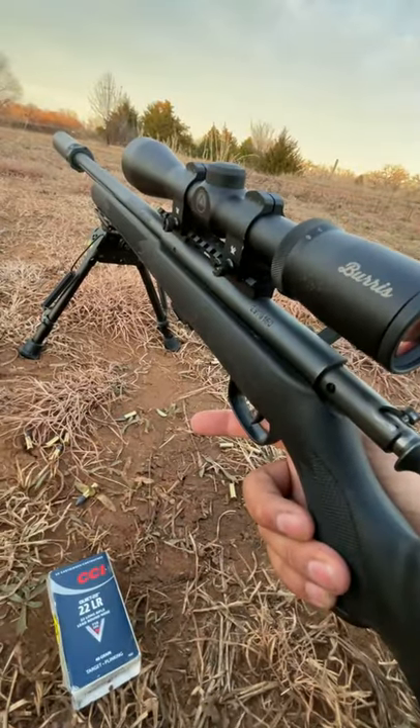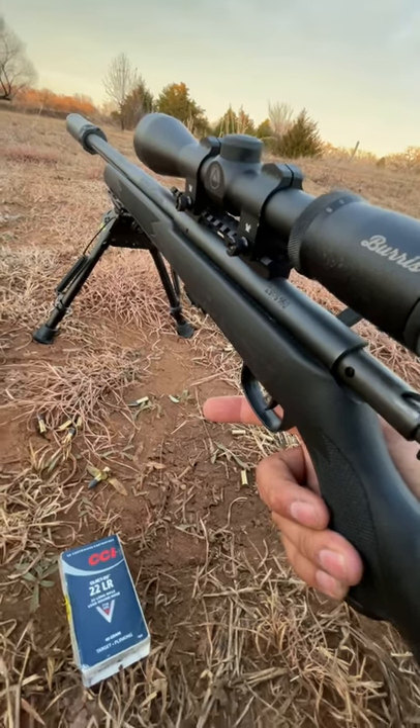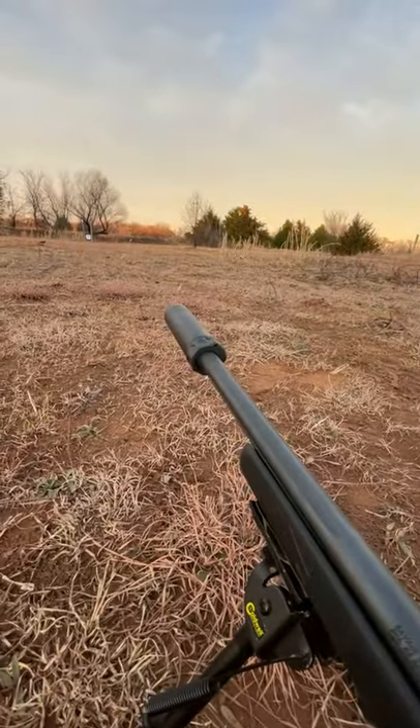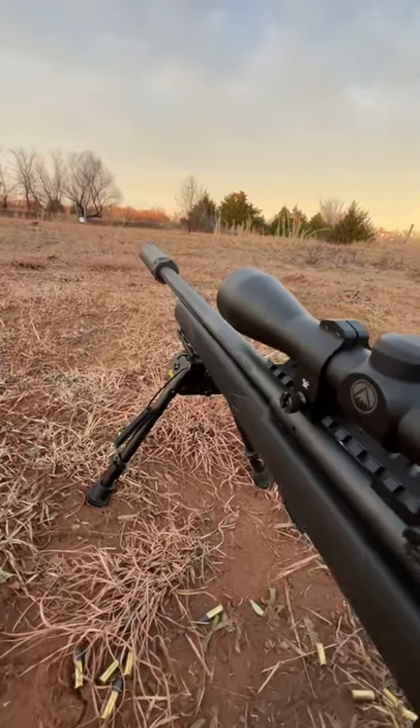What is going on guys, welcome to Oklahoma Trajectory. Today I got a Savage Mark II 22LR, shooting some CCI Quiet 22 — these things are going 710 feet a second — and I got a Surefire RC2 SOCOM can to see what it sounds like, since my rimfire can is a little bit busy.